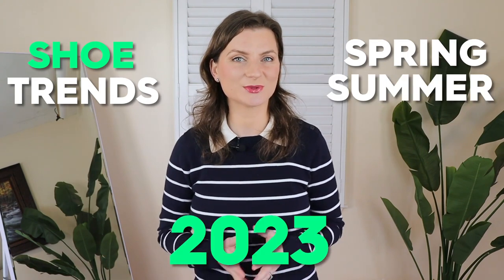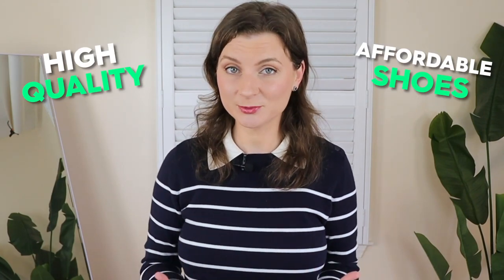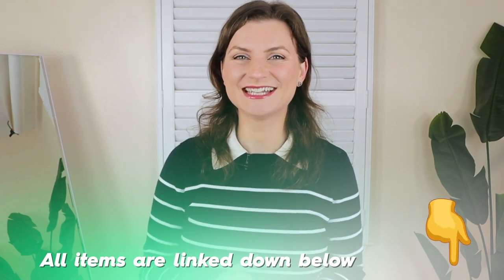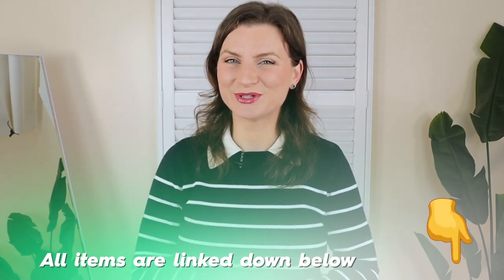In this video, I want to show you new releases that follow the shoe trends of spring-summer 2023. Not only do you get to enjoy the new trends, but I searched for high-quality, affordable shoes that you won't regret buying at the end of the season. Everything is linked down below for you.